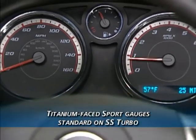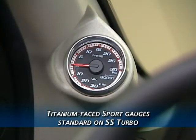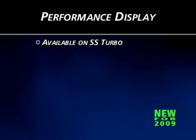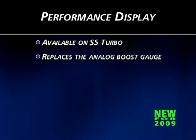SS Turbo models include titanium-faced sport gauges and an A-pillar mounted boost gauge. Additionally, a new reconfigurable performance display is available on SS Turbo Coupe models, replacing the analog boost gauge.